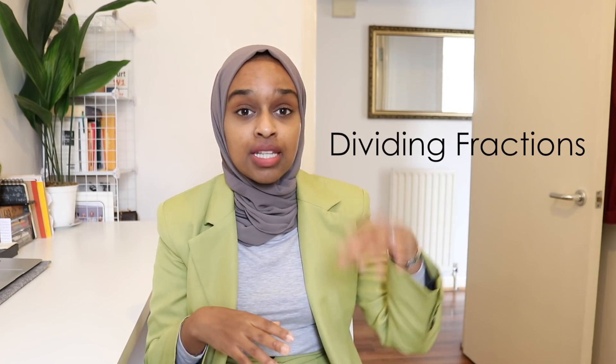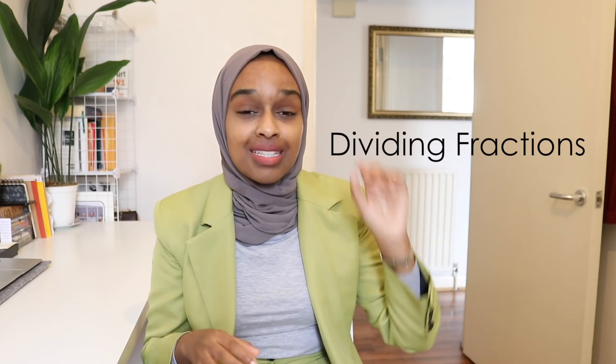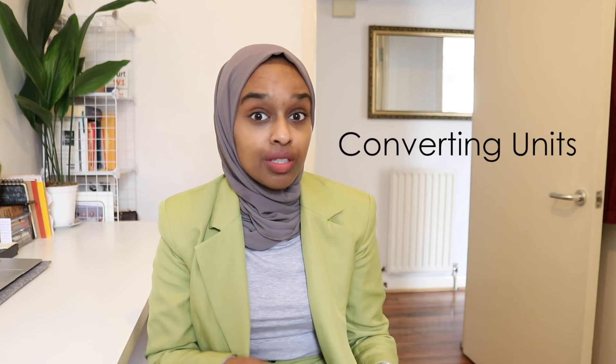The next topic that both higher and foundation struggled with was dividing fractions. All you have to do is take the second fraction, flip it, change the sign to a multiply, and then multiply across. So if you were dividing two-fifths by six-eighths, all you would do is two-fifths times eight over six, then multiply across.